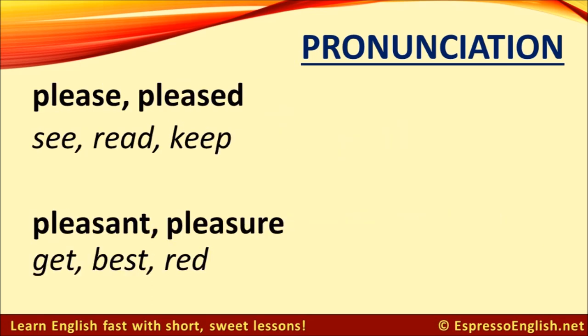Here's another one where the spelling is similar but the pronunciation is different. The words please and the past participle or adjective pleased have the long E sound, the same as in the words see, read, and keep — please, pleased. But the words pleasant and pleasure have a short E sound, as in the words get, best, and read — pleasant, pleasure.